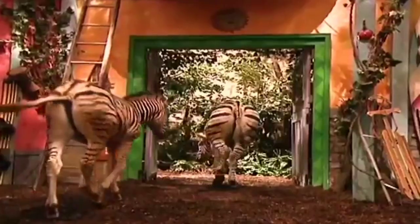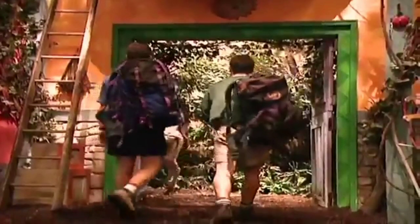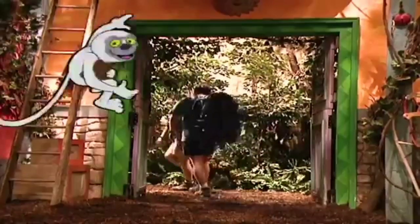You ready for another trip? Let's go home with the zebras. We'll see you later. Where do you think they're headed? Somewhere in Africa, I guess.